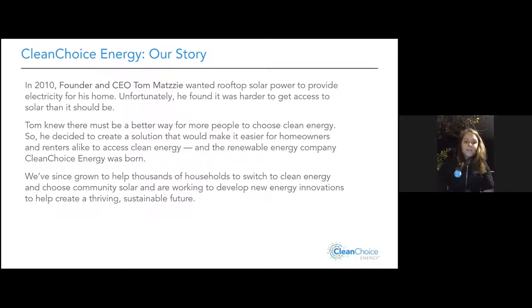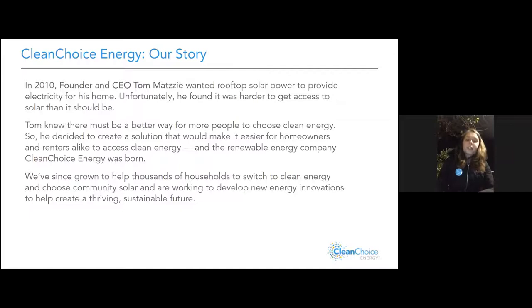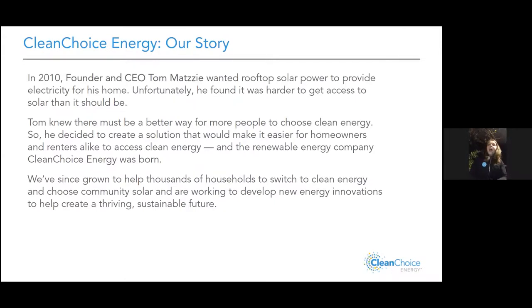They would have to wipe off black soot from their front porch every morning — that was the pollution. Unfortunately, Tom's father and many of their neighbors all died from the same type of cancer, which Tom deduced was due to that pollution. He really didn't want to partake in that anymore, so in 2010 he tried to install solar panels on his rooftop in Adams Morgan, DC — but the process was really expensive and arduous, requiring going through a lot of loopholes and legal issues.